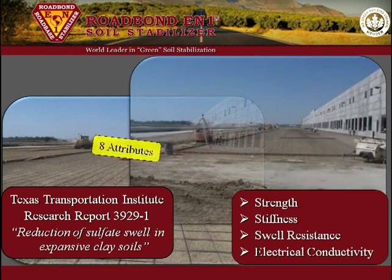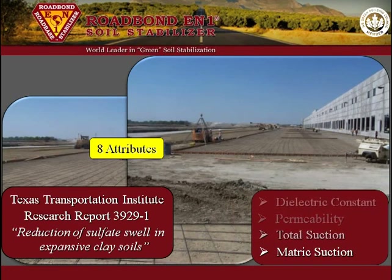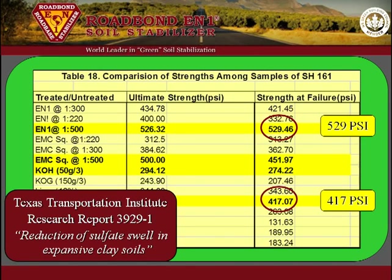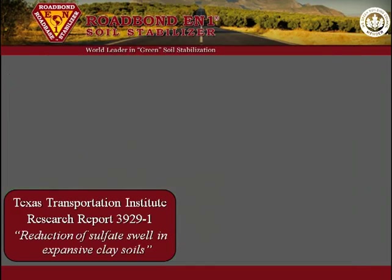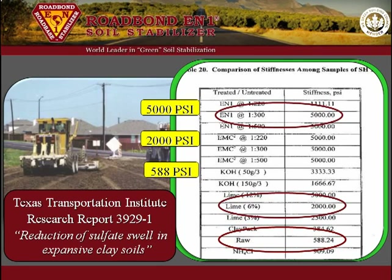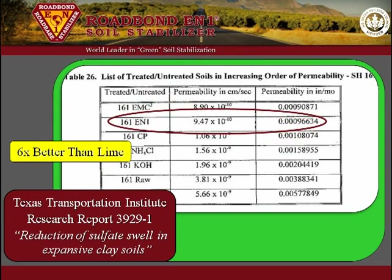In order to evaluate the benefits, TTI tested eight attributes: strength, stiffness, swell resistance potential, electrical conductivity, dielectric constant, permeability, total suction, and matrix suction. The results indicated that Road Bond EN1 had a strength of 529 PSI, whereas the 6% lime strength was only 417 PSI. The stiffness of the Road Bond EN1 sample was 5,000 PSI, compared to only 2,000 PSI for the 6% lime sample, while the raw sample was 588 PSI. The Road Bond EN1 samples were six times less permeable than the 6% lime samples and four times less permeable than the raw clay.